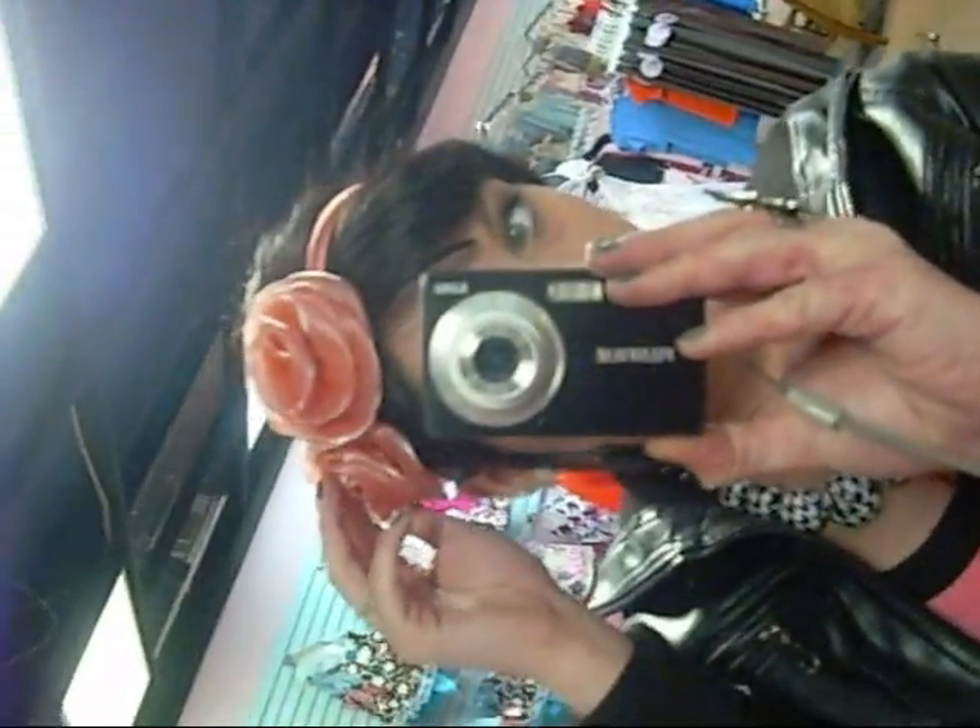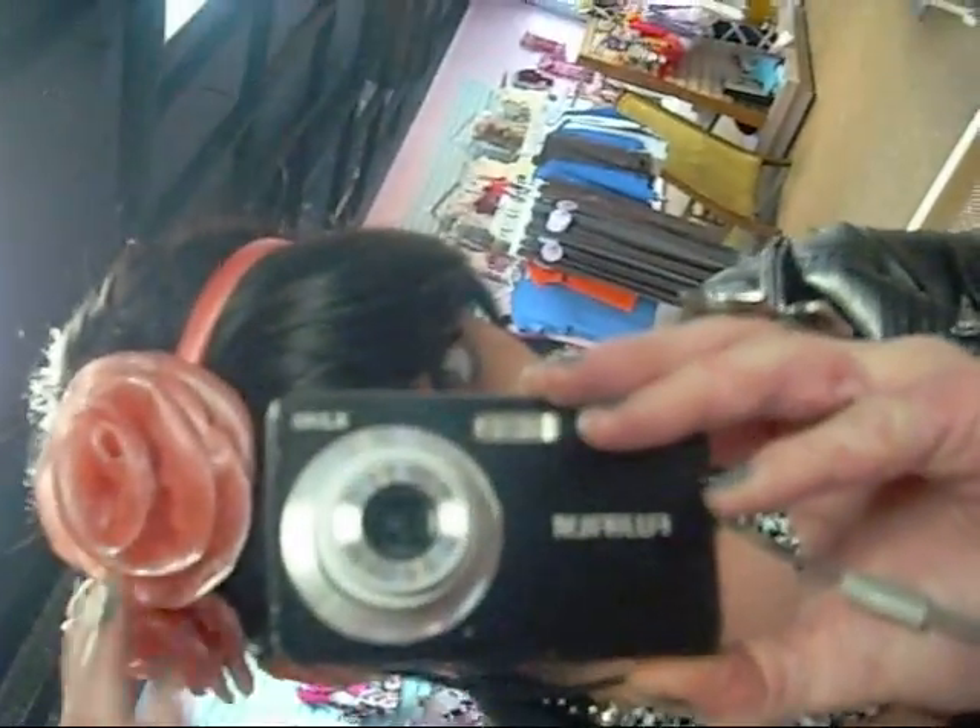Hey y'all, so I'm going to do a quick outfit of the day video. Starting out with my hair bow — it has little roses on it. I got that at the dollar store for $2.